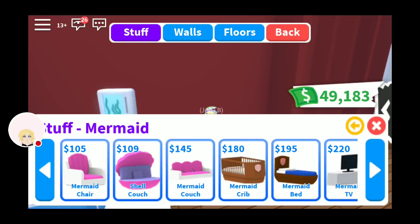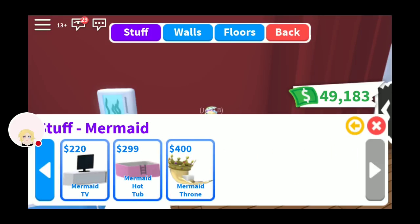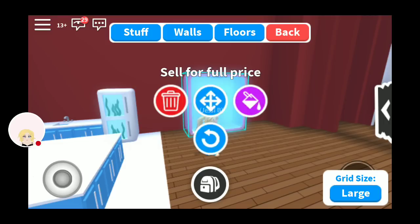Mermaid chair, shell couch, mermaid couch, mermaid crib, bed, TV. Oh my god — mermaid hot tub! I just need to see what this looks like.